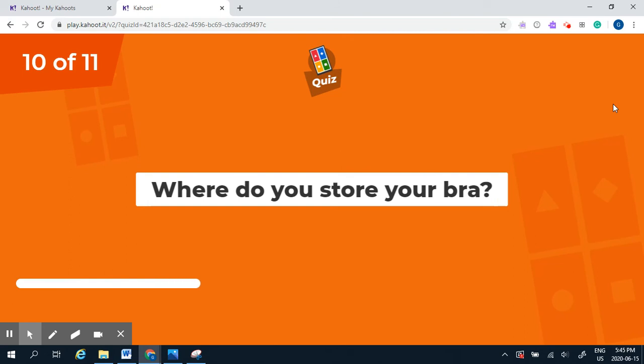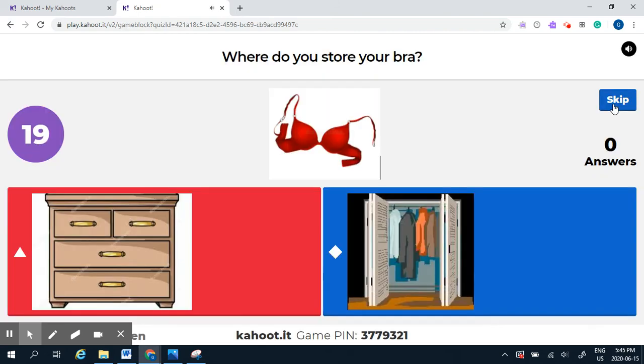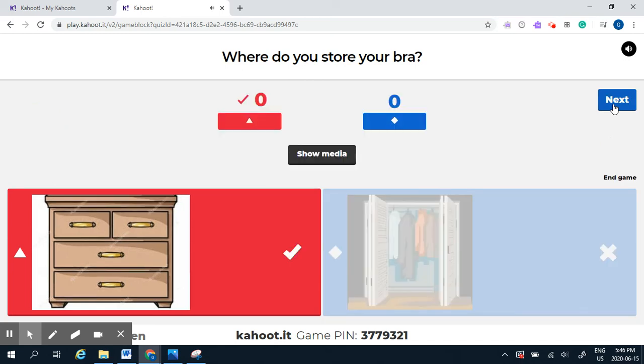Question number ten: where do you store your bra — in the dresser or in the closet? Your bra is a small undergarment, so it goes into the smaller drawers in a dresser.